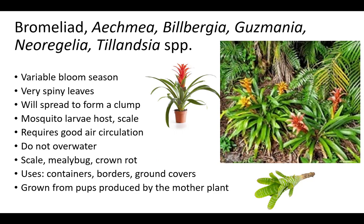They have a variable bloom season and very spiny leaves. Bromeliads will spread to form a clump and should not be overwatered or planted in places with stagnant air or low air circulation. These conditions will lead to crown rot, hosting mosquito larvae, and scale. Another possible pest includes mealybug. Bromeliads usually die a year or two after flowering, but produce pups at the base of the mother plant, which can be used for propagation. Bromeliads can be grown for containers, borders, and ground covers.